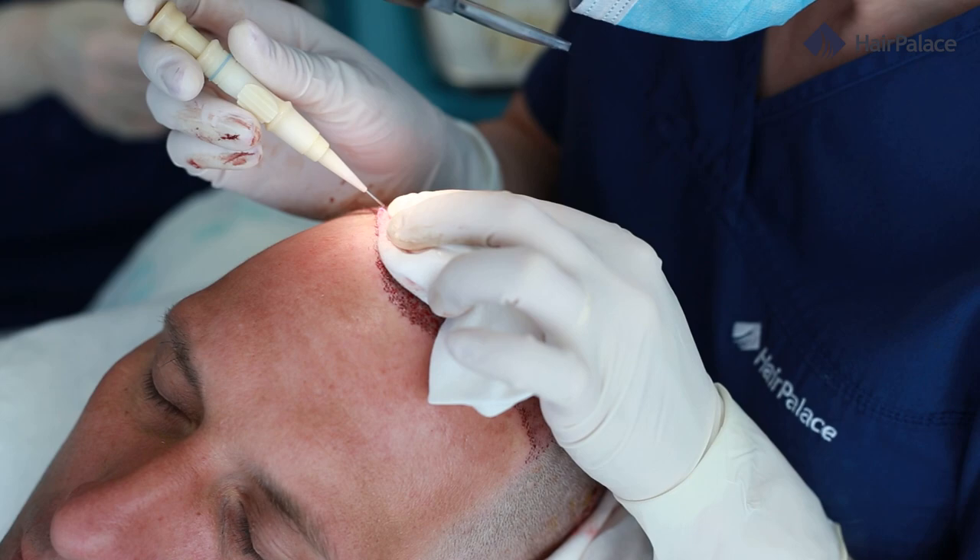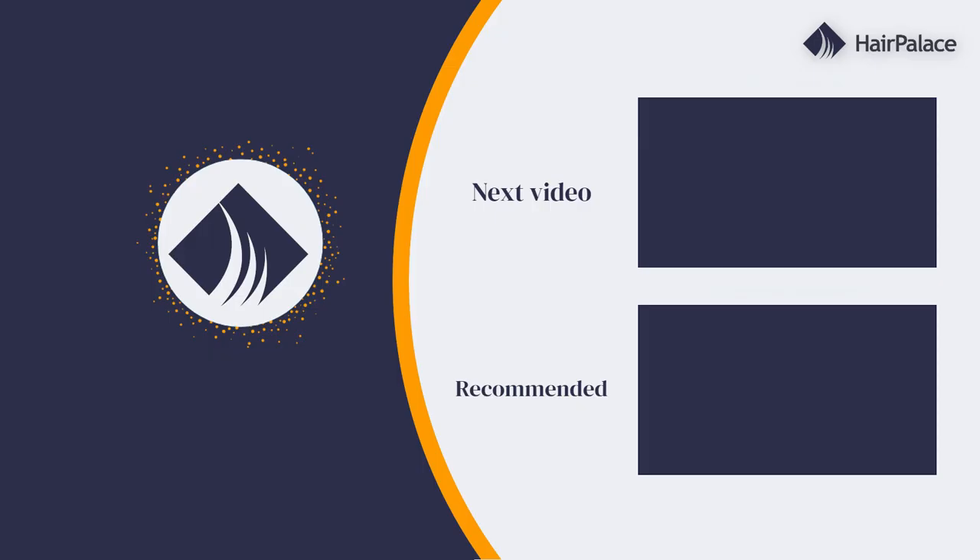So if you enjoyed this video, subscribe to our channel. We post new videos every week so you can take a look at success stories and learn more about hair restoration methods that can help you overcome hair loss once and for all. Thank you for watching.